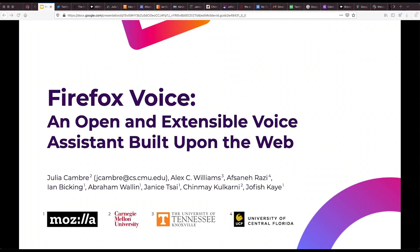Hi everyone, I'm Julia Cambry and I'm excited to introduce our work on Firefox Voice, an open and extensible voice assistant built upon the web. This work was done at Mozilla in collaboration with the consumer voice products team.